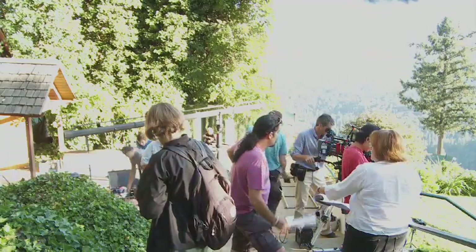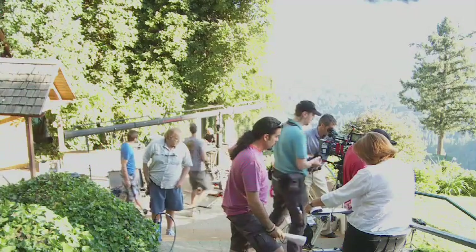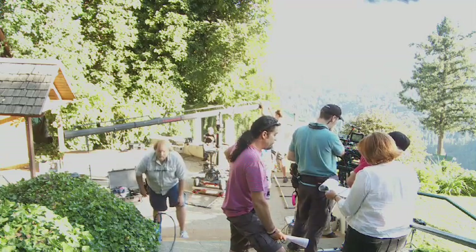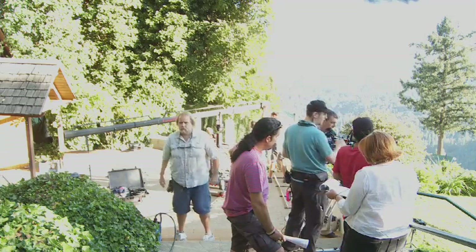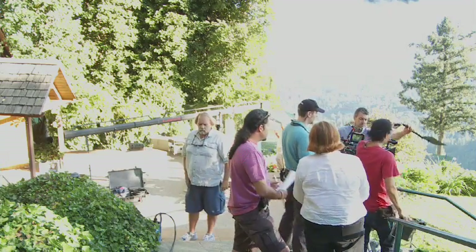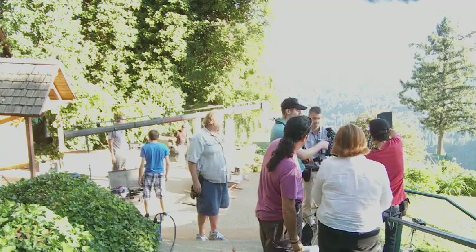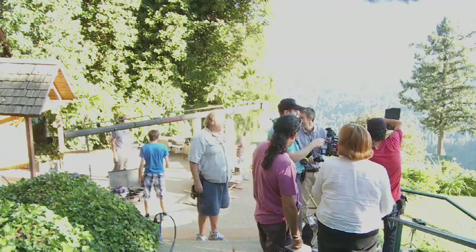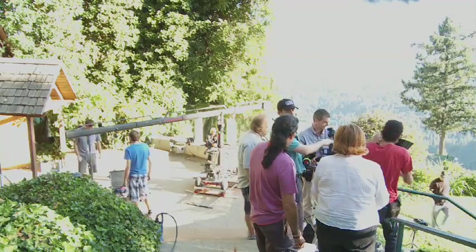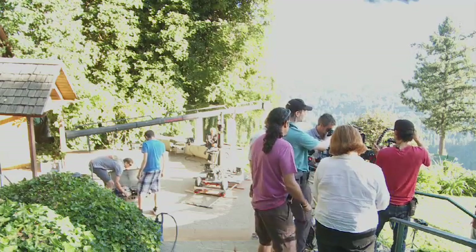Here we are with another angle of the first scene. The man with the black ponytail is the assistant director, or first director, and he's basically in charge of the whole set. The lady in white to his right is the script supervisor, Maggie. You can see them setting up the camera — one of the cameras, probably two. And you can see the crane in the background being set up.